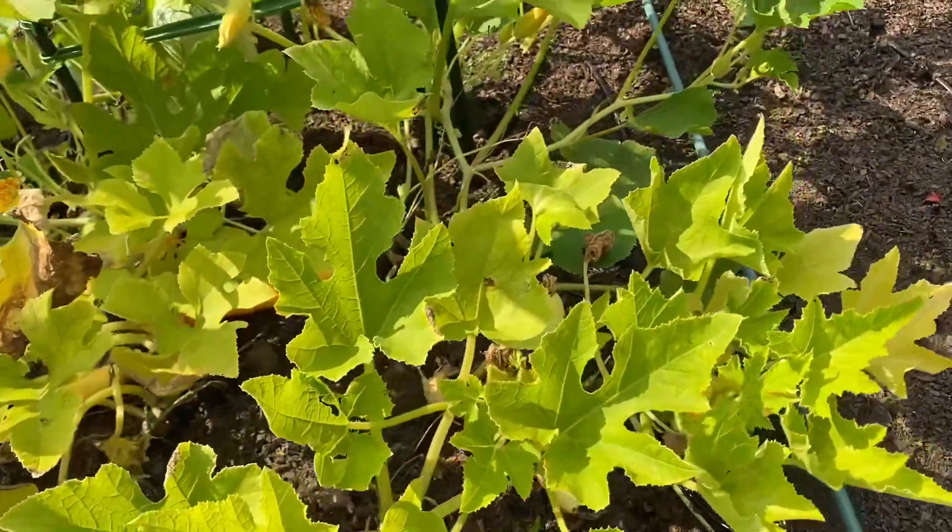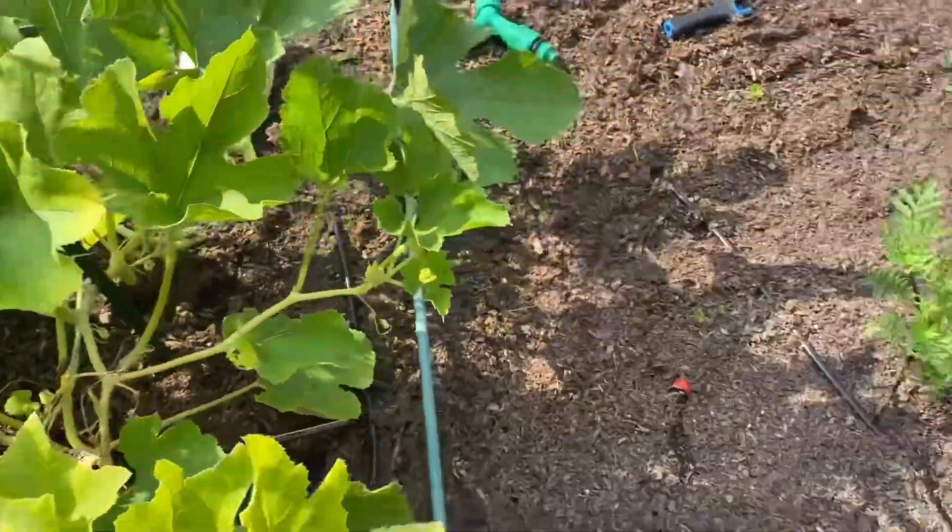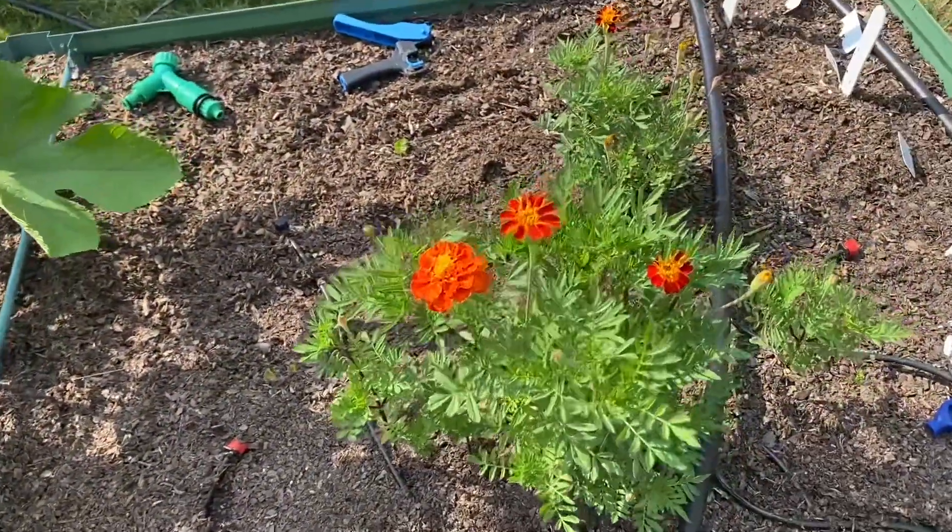Here I've got a lot of squash growing, and I've got more marigolds coming out.